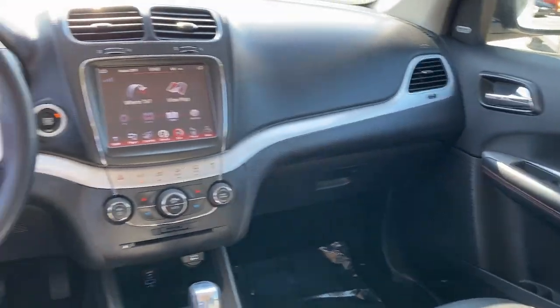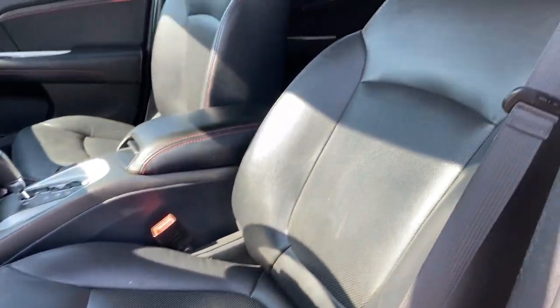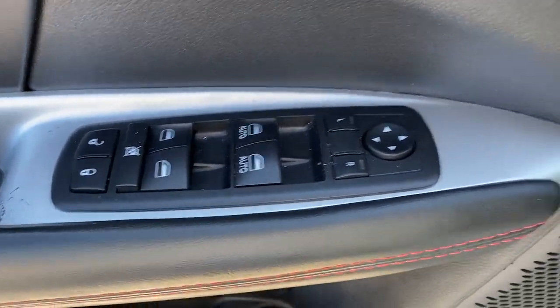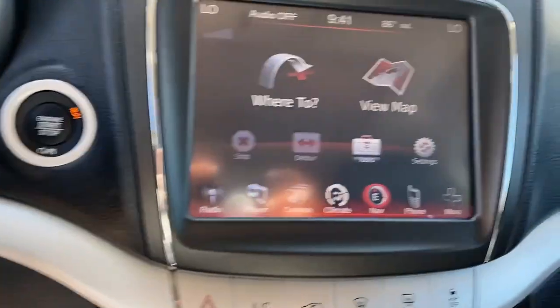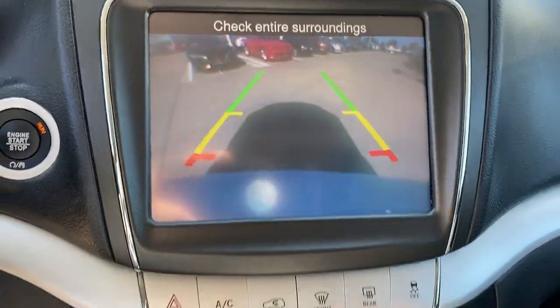These are just some of the great options this vehicle comes with: navigation system, sun/moonroof, keyless entry, fog lamps, backup camera, aluminum wheels, third row seat, heated front seat, dual zone AC, and electronic stability control.